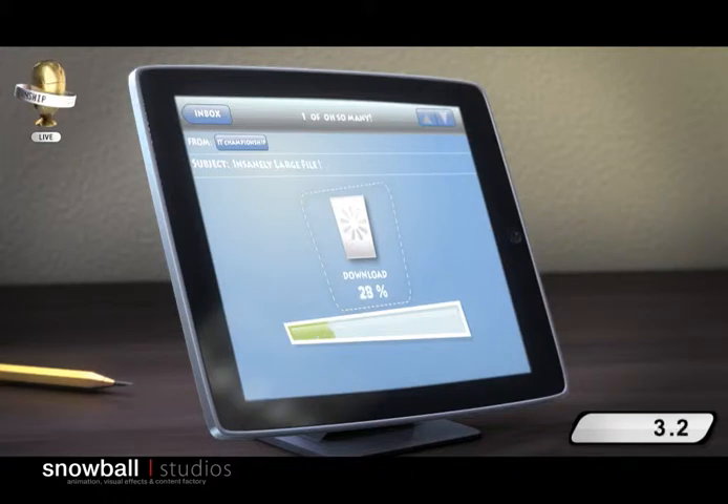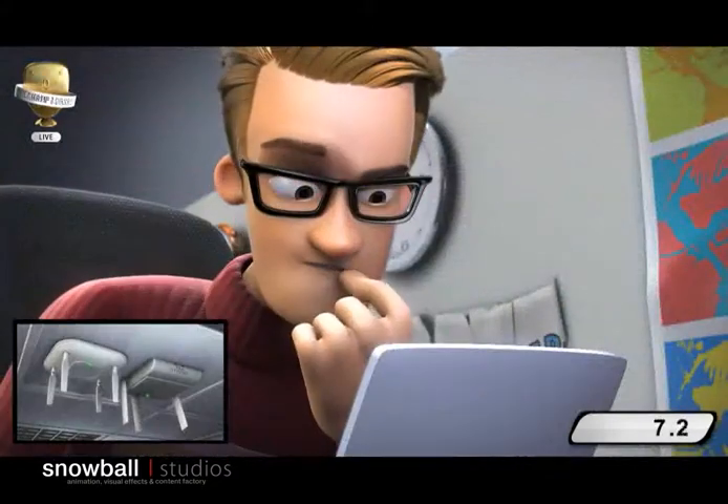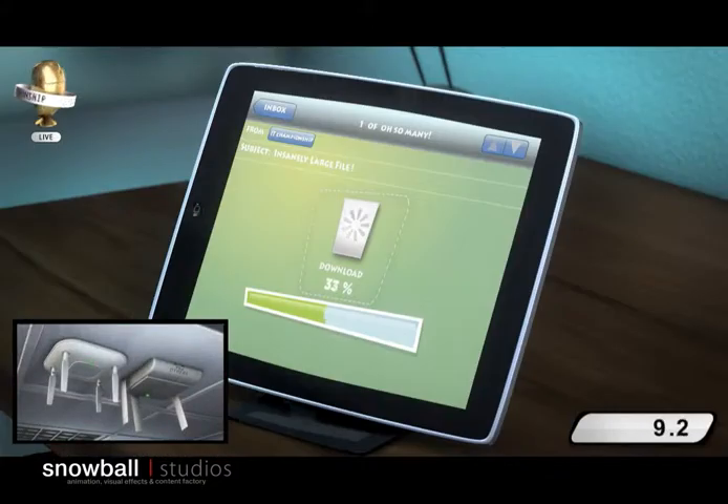And what a start for Ike! To challenge the contestants, both access points are located far away and are also connecting multiple clients. And it looks like the other vendor is having a hard time handling the distance.